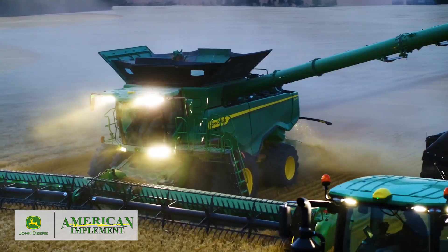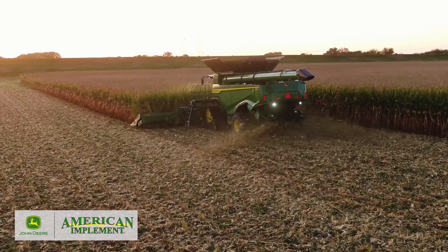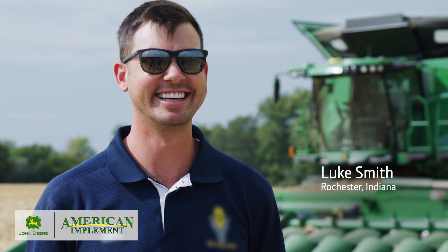That's what I'm talking about! It's just a good-looking machine — let's go!